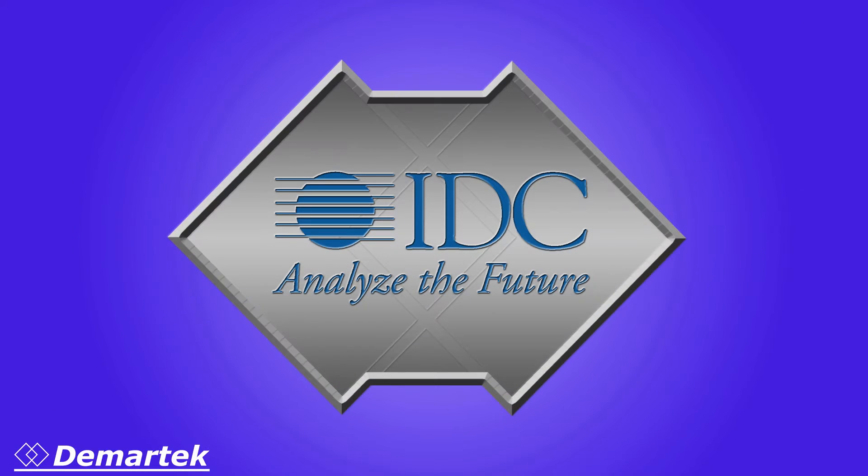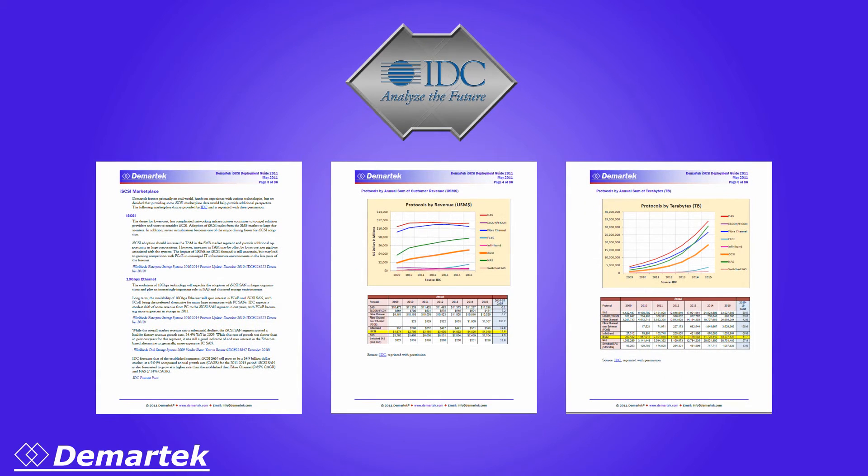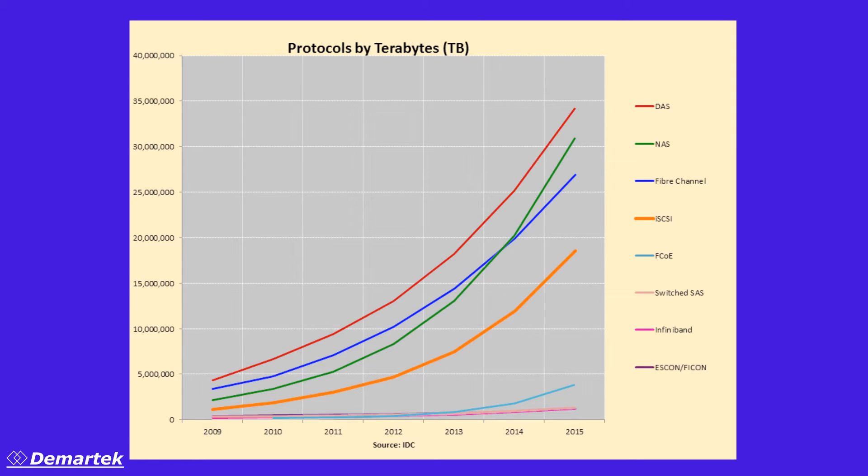We consulted with our friends at IDC, who provided some storage marketplace data and gave us permission to reproduce it in the Demartec iSCSI Deployment Guide 2011. Here is one of the charts showing the storage protocols by terabytes shipped, showing strong growth for iSCSI as a storage protocol through the year 2015. Additional data is included in our report.